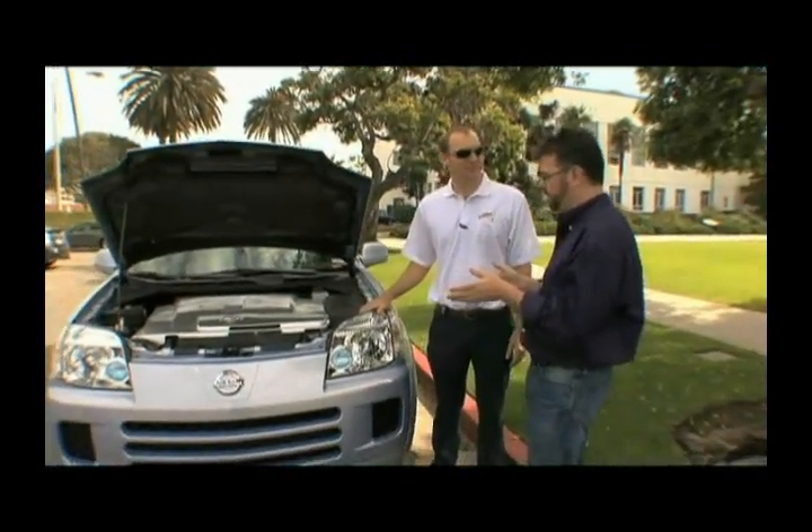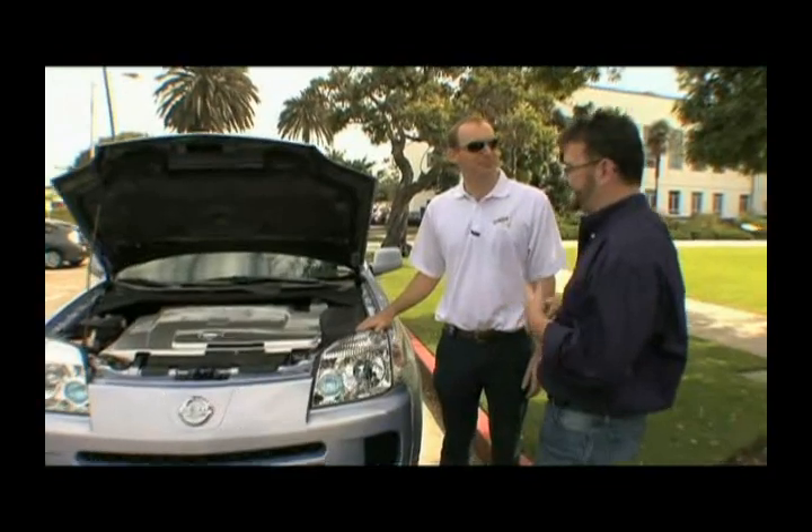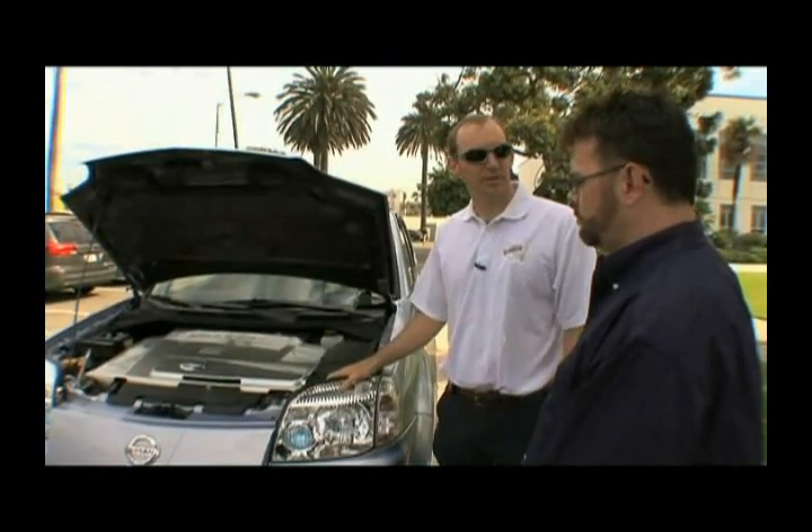I have to compliment your company on this vehicle. It really represents 10 years of research and development. Thank you very much. Nissan's really pleased with this vehicle. We started out with real basic knowledge of the technology, and we've advanced it significantly.